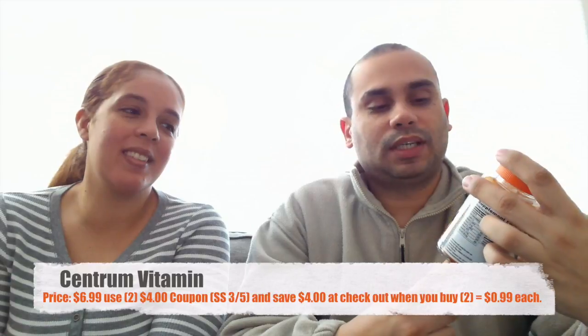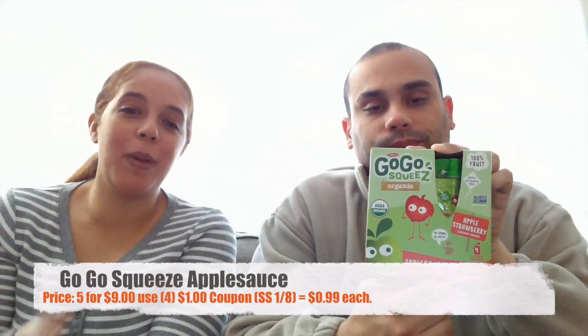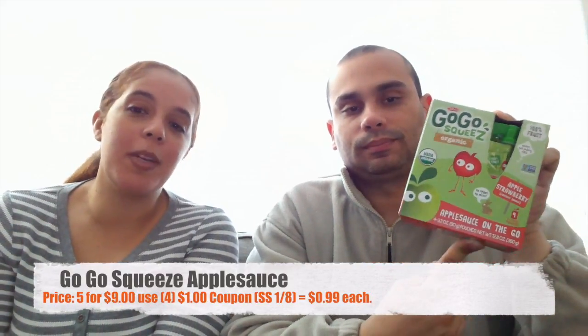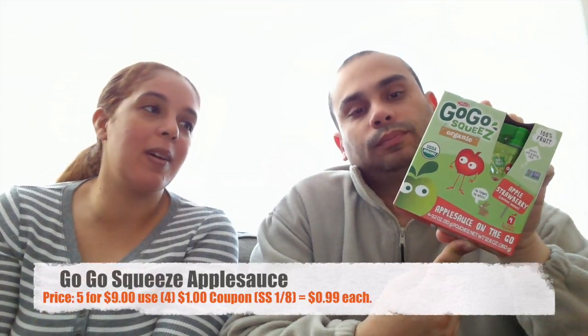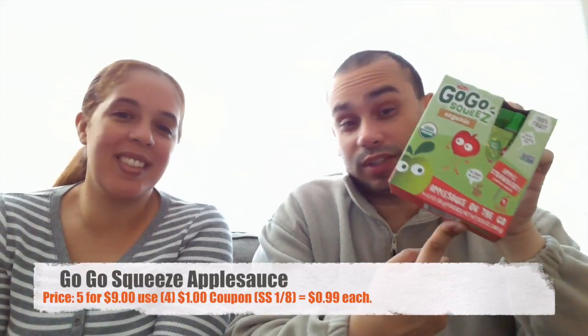The next item is GoGo Squeeze Organic. They have them running five for nine dollars, and we have coupons — you're allowed to use four of the same one-dollar coupon, making them a dollar each. Whether you need them for adults or kids, you can just take these anywhere you go — it's like portable applesauce.